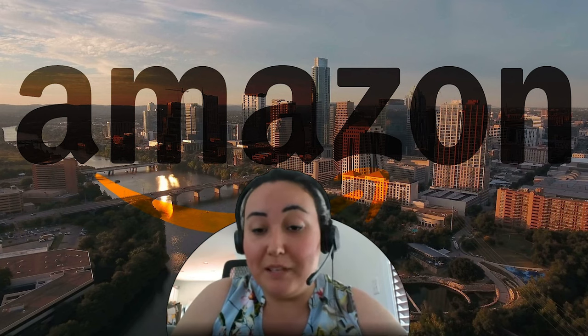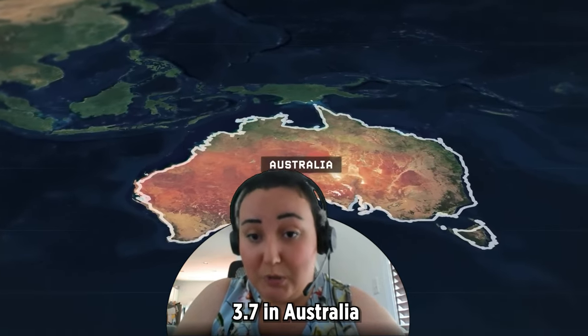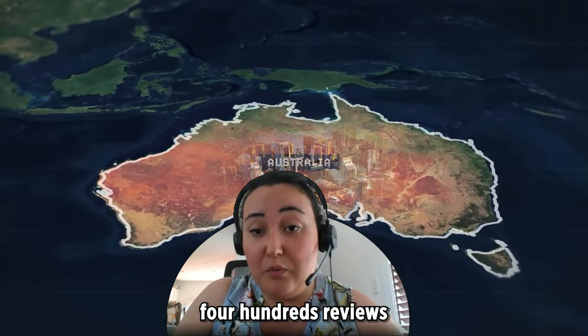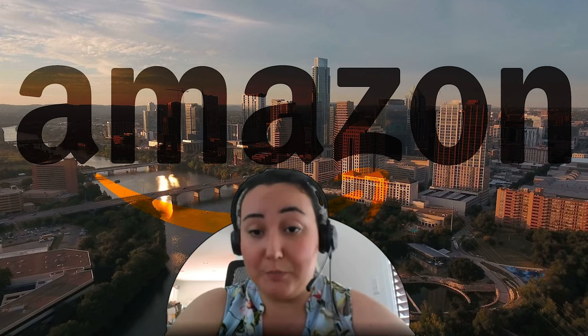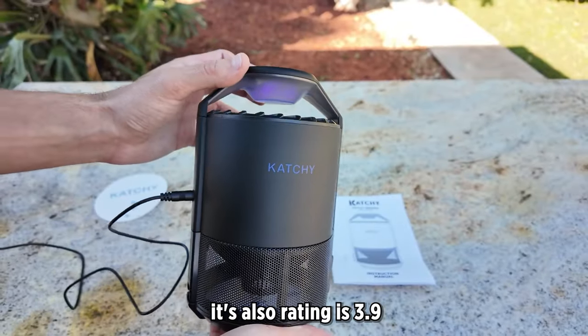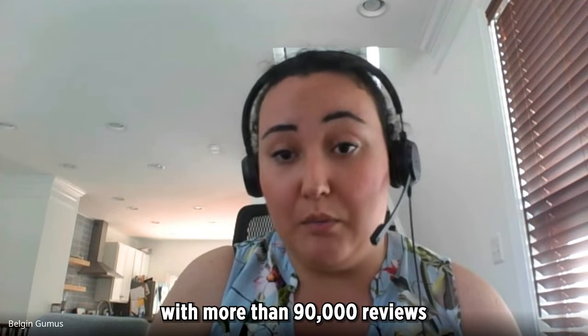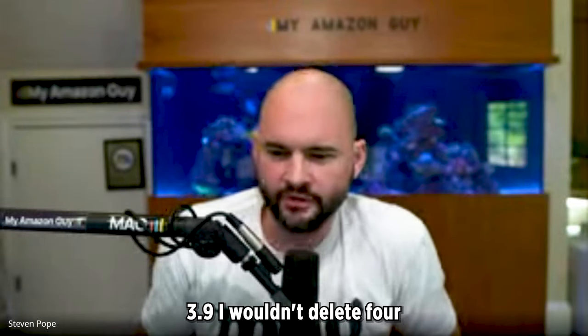The current rating of the product is 3.7 in the Australia marketplace with 400 reviews. Also, there is an exact match of this product in the US market under a different brand name, which is Catchy, and its rating is 3.9 with more than 90,000 reviews and they're selling in very high numbers. There's also a third one — Catchy in the Australia marketplace as well — and it's also below four: 3.9.